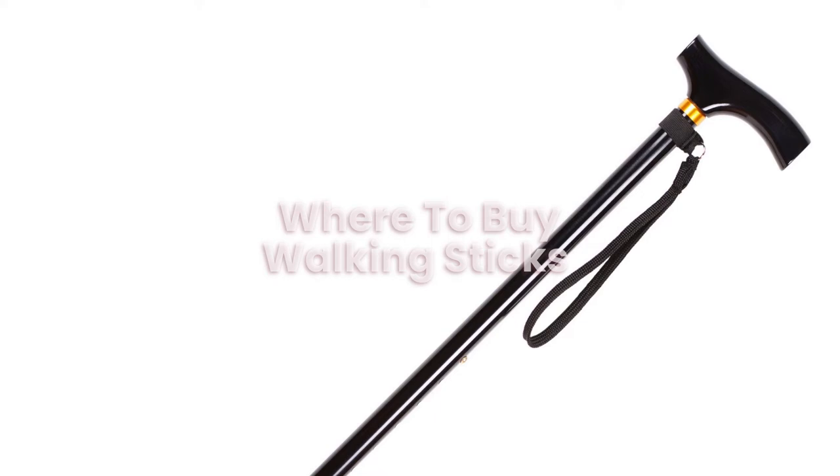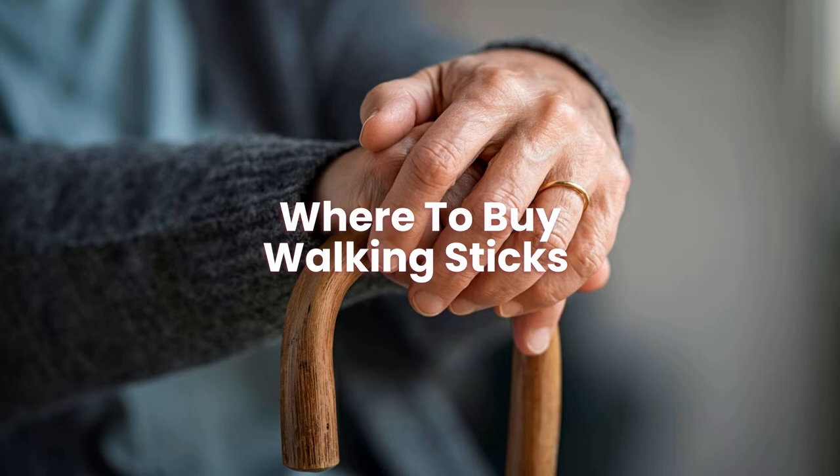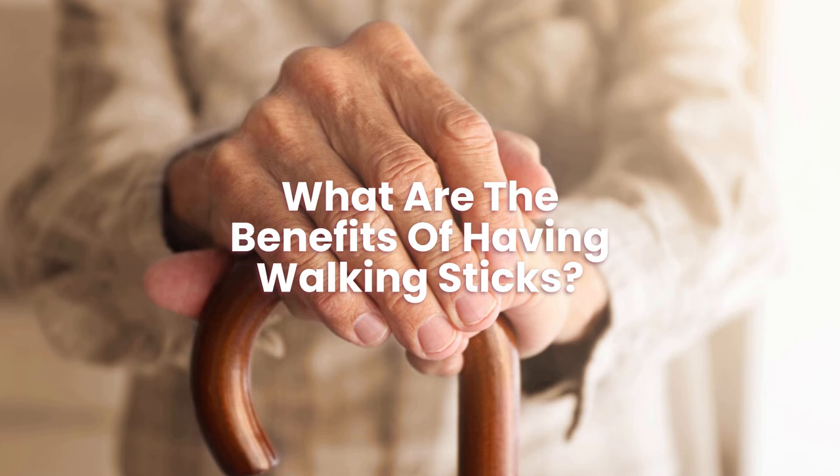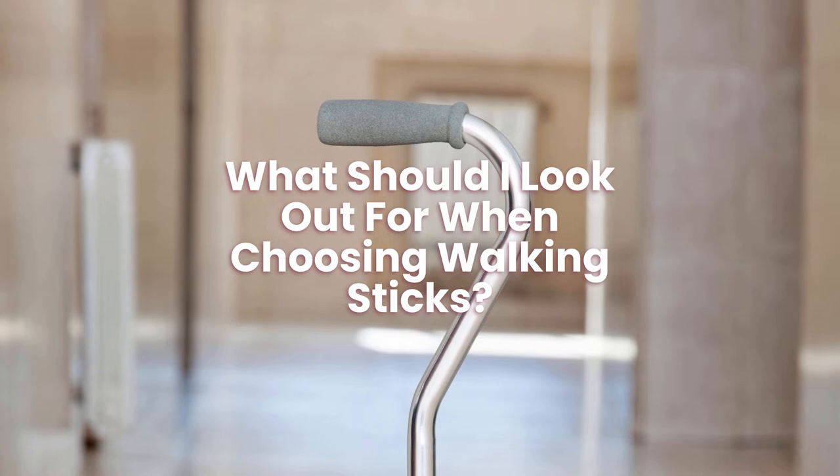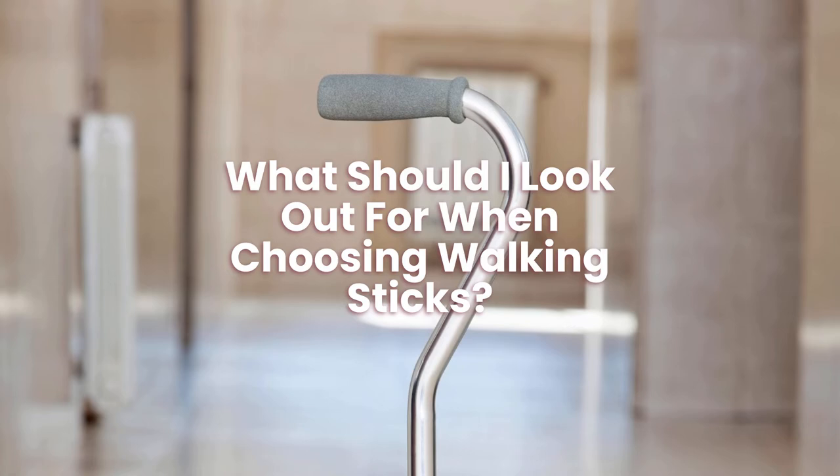Where to buy walking sticks? You can buy walking sticks online, and we have picked some that may help on this page. What are the benefits of having walking sticks? They are great for providing people with extra support and stability. What should I look out for when choosing walking sticks? When shopping for walking sticks, you should look at the following: cost, reviews, size, and style.